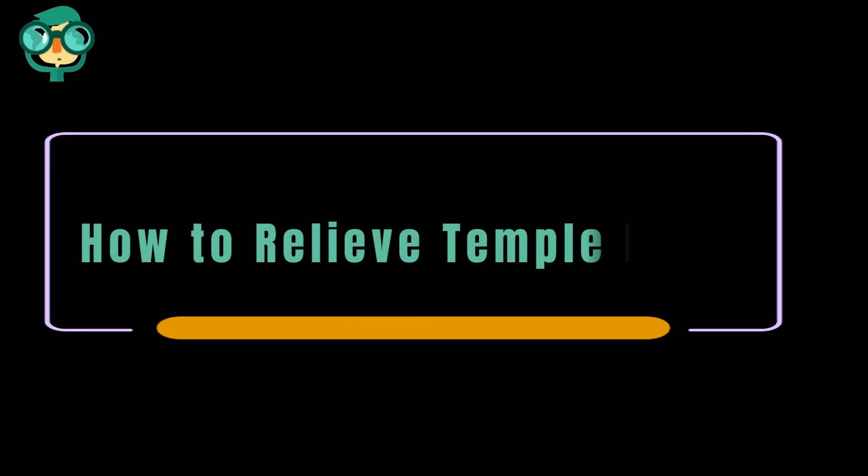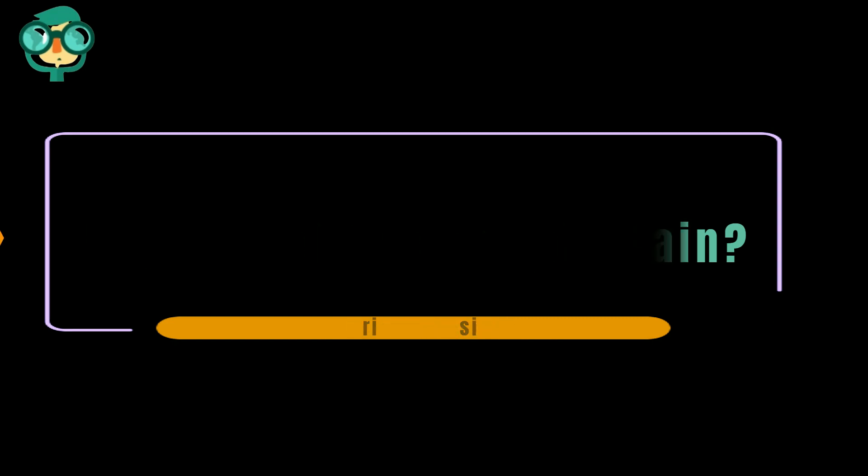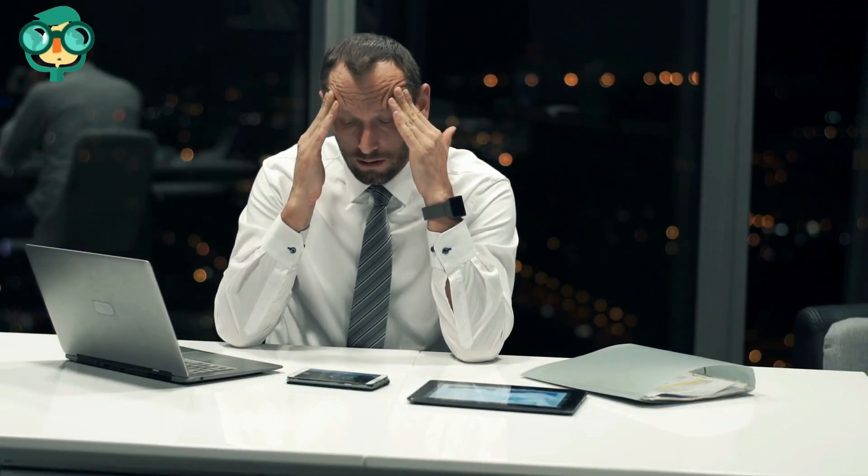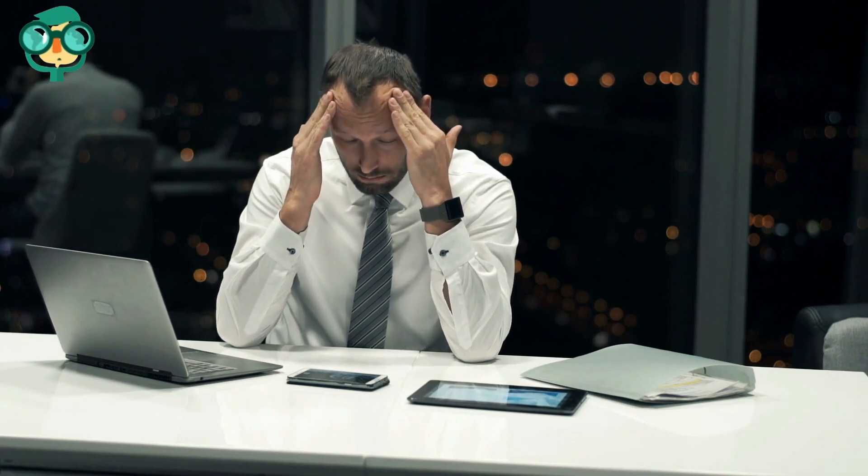Today, we will talk about how to relieve temple pain. Temple pain is usually the result of a tension headache, which can feel like a throbbing, vice-like pressure. These headaches have various causes, and there are many ways to relieve the pain.